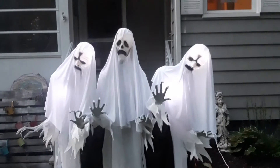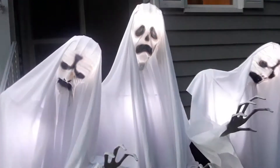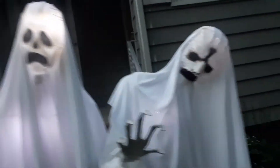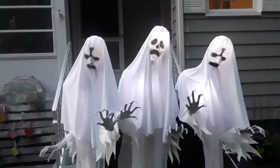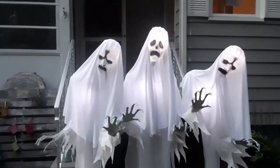I waited for it to get a little darker out so you could see the glowing better. Look at that — look how they glow! I love their moan and I love the looks on their faces. Look at them glowing in the dark — these guys are going to be awesome in our yard haunt on our front yard in the setting that we're going to create.